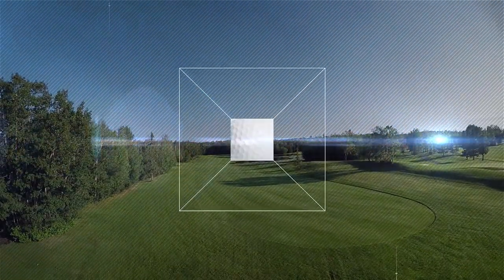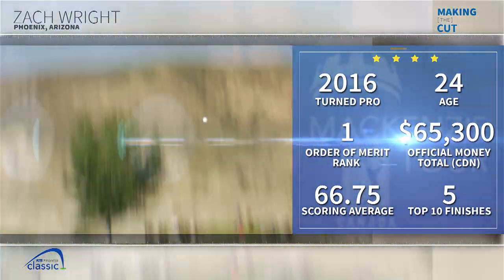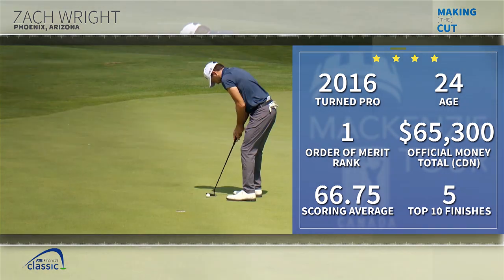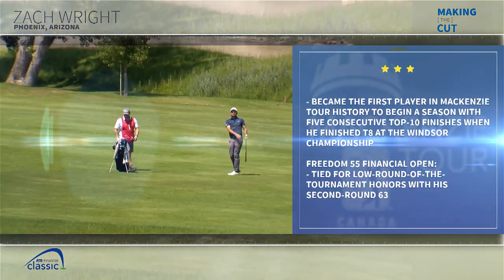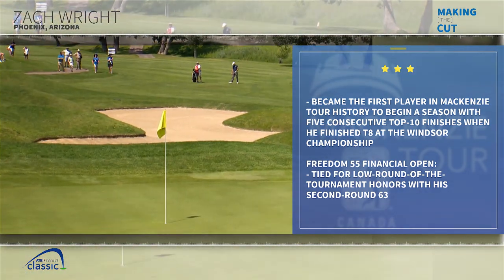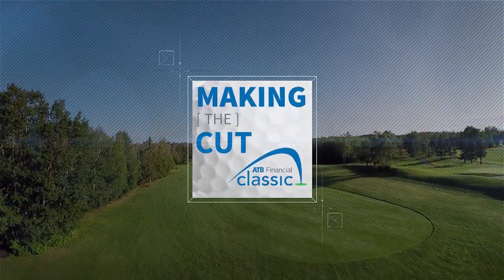These are three-hole match play, so it doesn't really matter what happens if it's a tie. On to the next one. Before we play that, let's take a look at Making the Cut, brought to you by the ATB Classic, August 6th through 12th at Country Hills Golf Club in Calgary. Fresh off a record-breaking 36 holes at the Paradise Canyon Open in Lethbridge, Zach Wright is finding his groove in the McKenzie Tour, shooting 61 to put himself at 19 under par. He's been the most consistent golfer on tour this season, leading the order of merit with top-two, top-six, and top-two finishes through the first three events. Watch for Zach this August at the ATB Classic.